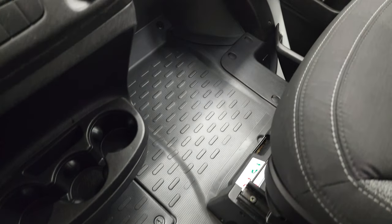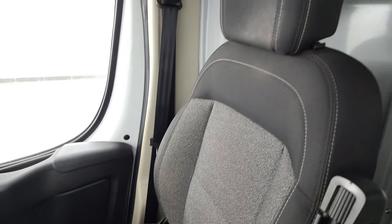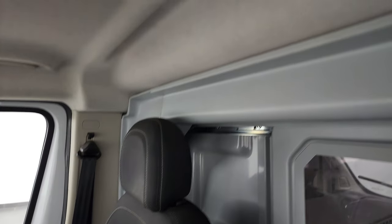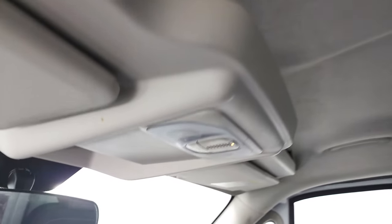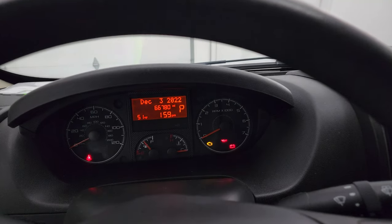You get the heavy-duty rubber floor. Passenger side floor and seat are in excellent condition — no rips or tears. And the headliner is in nice condition as well. You get some map lights up there.